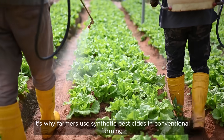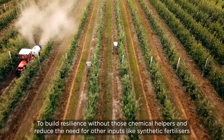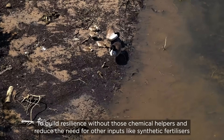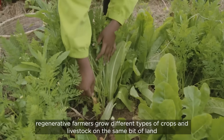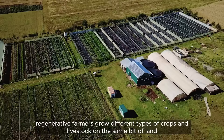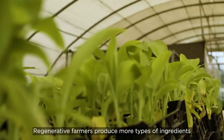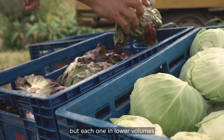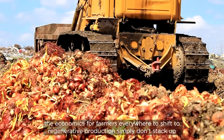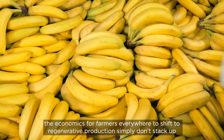It's why farmers use synthetic pesticides in conventional farming. To build resilience without those chemical helpers and reduce the need for other inputs like synthetic fertilisers, which impact the surrounding environment, regenerative farmers grow different types of crops and livestock on the same bit of land, just like at Tamalu. Regenerative farmers produce more types of ingredients, but each one in lower volumes. However, without sufficient demand in the market for all these ingredients, the economics for farmers everywhere to shift to regenerative production simply don't stack up.